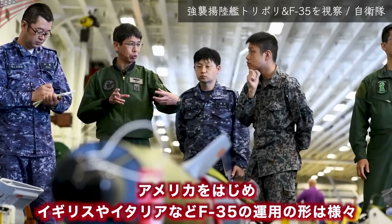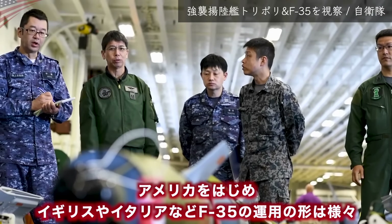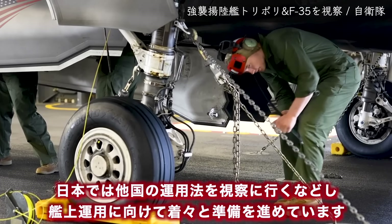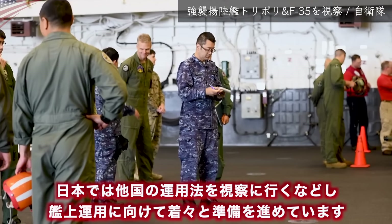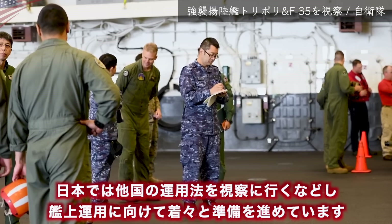アメリカではA型を空軍が、B型・C型を海兵隊が、C型を海軍が運用していますが、日本ではA型・B型ともに航空自衛隊が運用します。アメリカをはじめイギリスやイタリアなど、F-35の運用形態は様々です。日本では他国の運用法を視察するなどして、海上運用に向けて着々と準備を進めています。